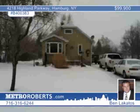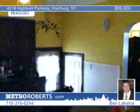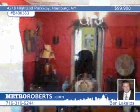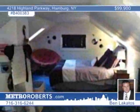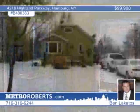Ben Lakatos presents this convenient location in Hamburg, close to all amenities. This three-bedroom, one-bath home features an open kitchen with built-ins and lots of cabinets. A formal dining room and two bedrooms are on the first floor. The master bedroom is on the second floor with a spiral staircase. Updates include a new roof, new windows, and much more completed in 2009. Just move in and start enjoying your new home.